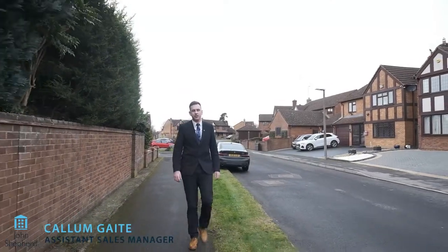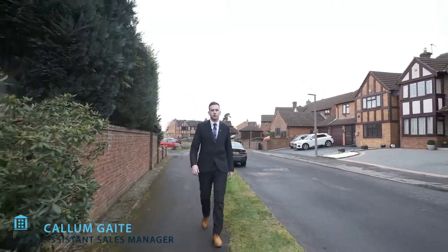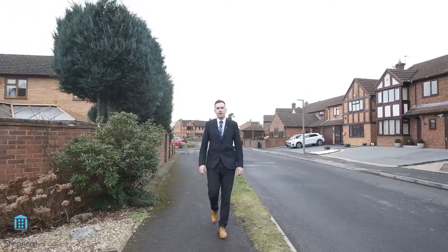Hello, my name's Callum from John Sheppard. Today you're joining me on this virtual video tour of Sand Hills Crescent in Hillfield.